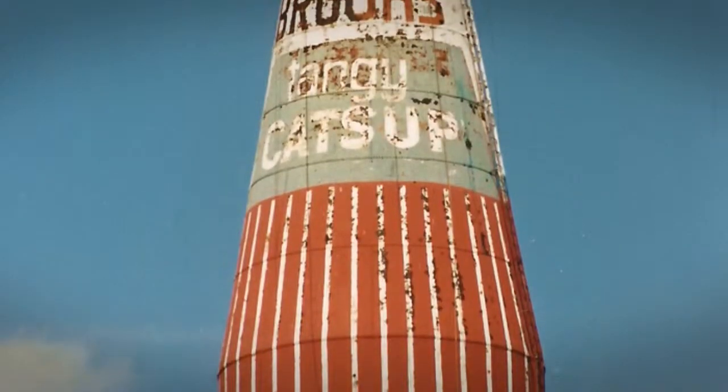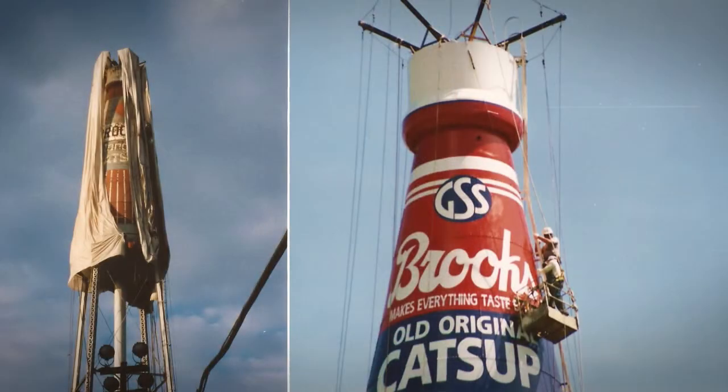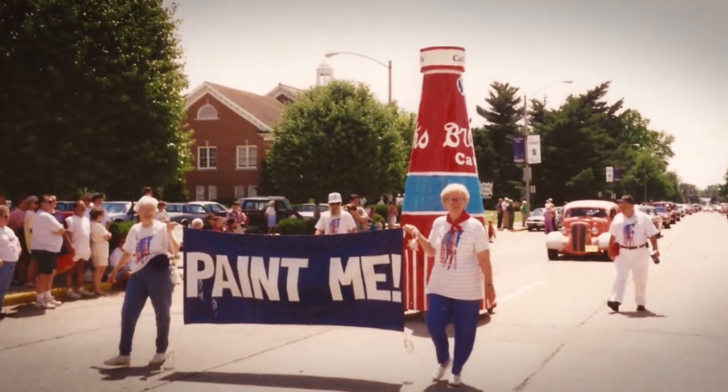Are we sure we haven't gone past just a simple passion to maybe just on the cusp of obsession? Yeah, I would say so. As you can tell, we certainly don't take ourselves too seriously — it's all about having fun. The fact that we saved a historic icon for this community and for the state is important, but we still just want to have fun with it. And we're going to keep doing it until we quit having fun.